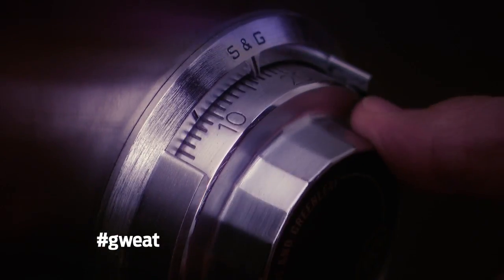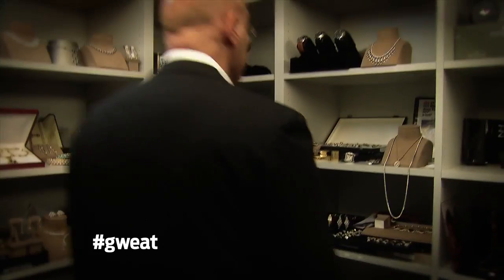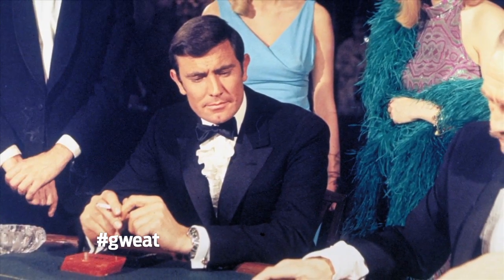The star of The Reel's original series Beverly Hills Pond invites you inside Yossi's Vault. Here's another treasure in my vault — it's a 1960 sterling steel Rolex worn by James Bond. It was used in the movie On Her Majesty's Secret Service.